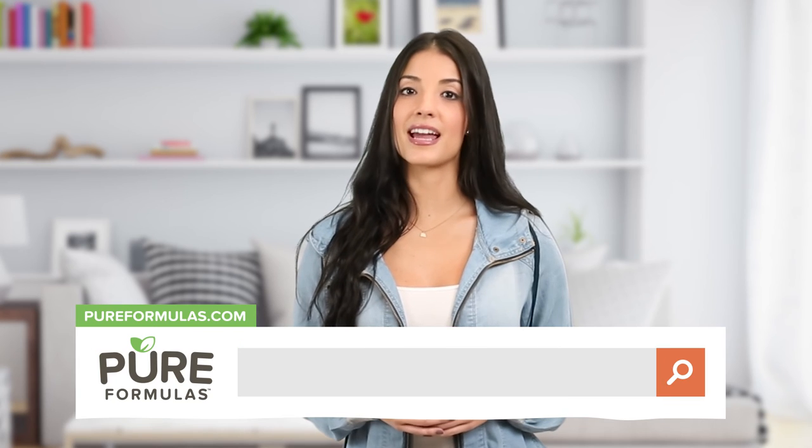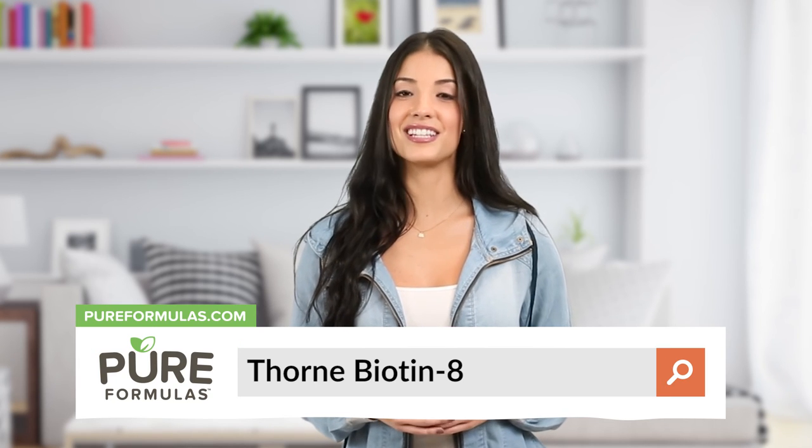Thorne is a trusted partner in supporting worldwide wellness with high quality dietary supplements for over 30 years. Their mission is to enhance people's lives with safe and pure products. To get more information about this product, visit our website at pureformulas.com and enter Thorne Biotin 8 into the search bar.